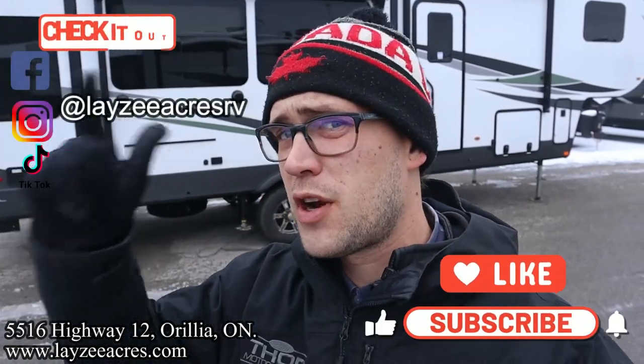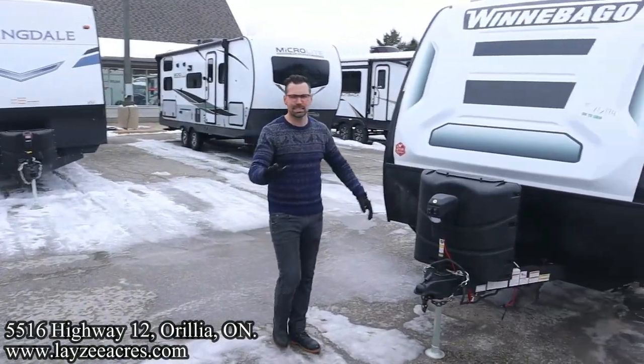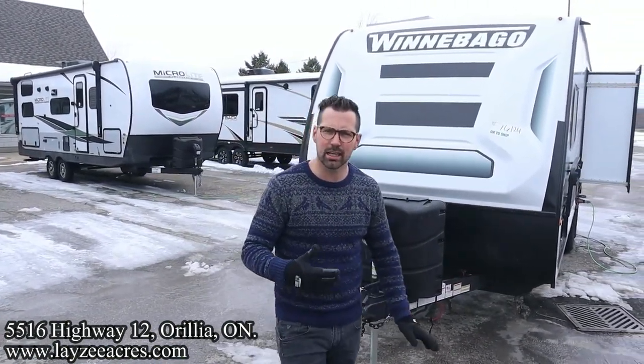Happy campers, future campers, and other salespeople — thank you so much for tuning in to the number one RV YouTube channel in the world. Smash that like and subscribe button. We're on Instagram, TikTok, and Facebook — follow us along there. Comment section is open, ask us some questions, enjoy this awesome video.